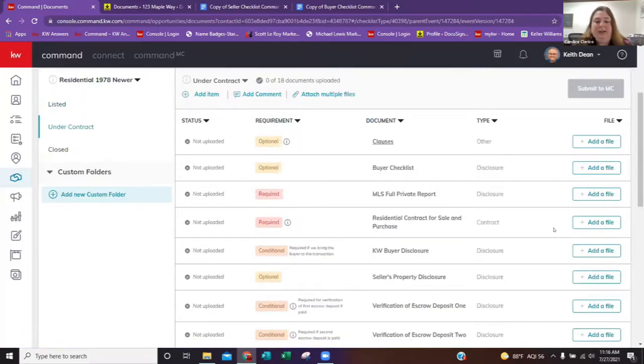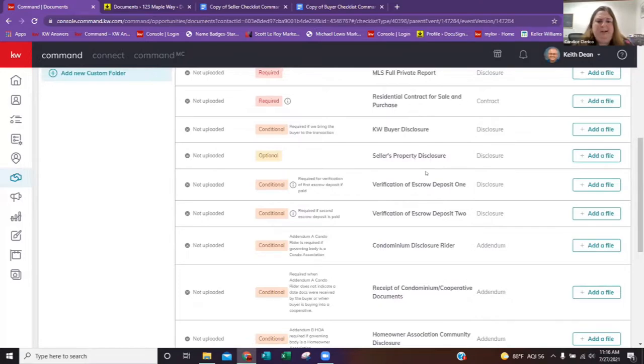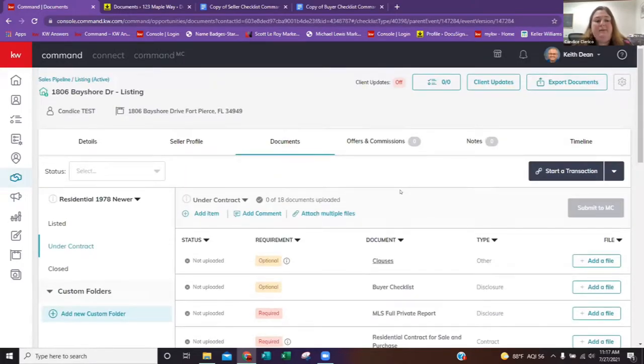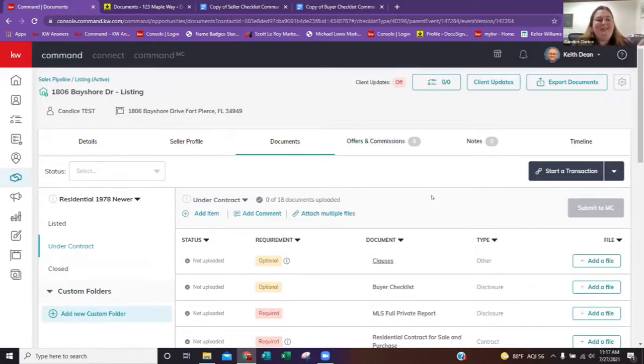In the under contract folder you'll see the pending prior report from MLS, the full details, your contract, a conditional KW buyer disclosure, and the seller's property disclosure which will eventually be required. If it's a condo, that will be required too. Our compliance officer is Jim. We're going to pretend to submit something — we're going to hit listed. You can also create and do your e-signatures for DocuSign and fill out all your paperwork. We're going to proceed as if we have everything signed and filled out and are just submitting to compliance.